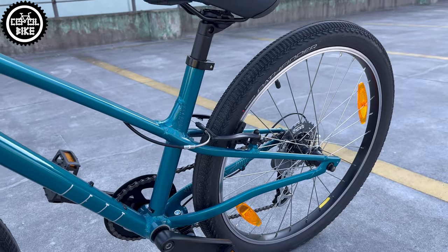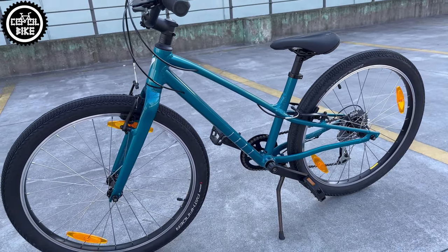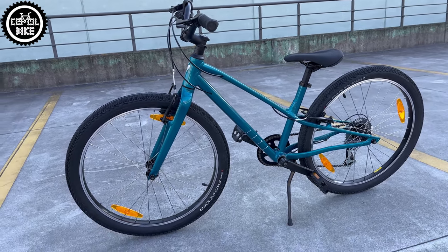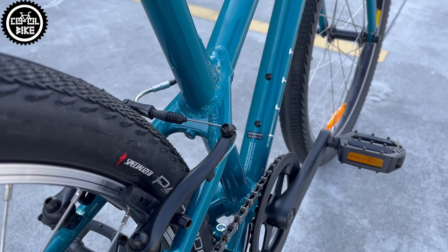And since I'm already talking about price — as everyone knows, Specialized is an expensive brand. But if you look for discounts, you can find this bike at a much better price.